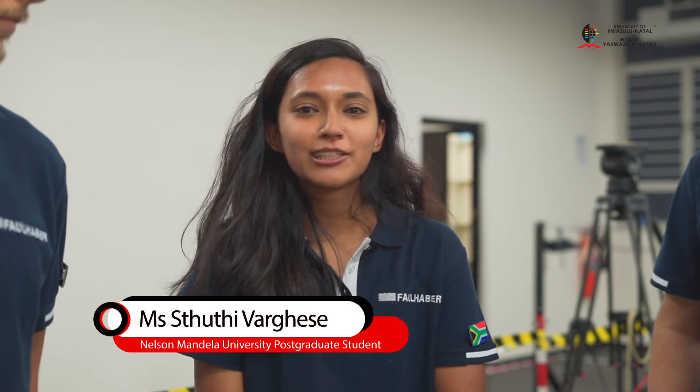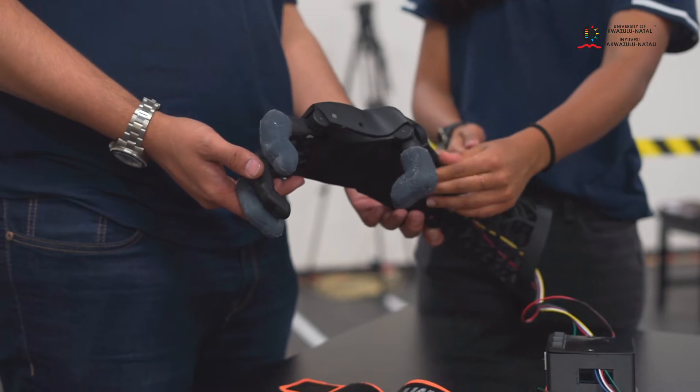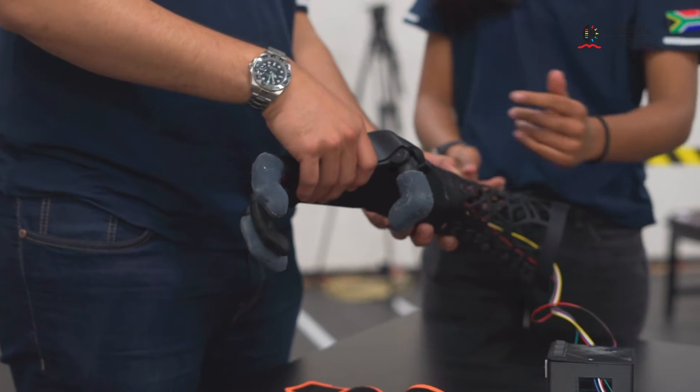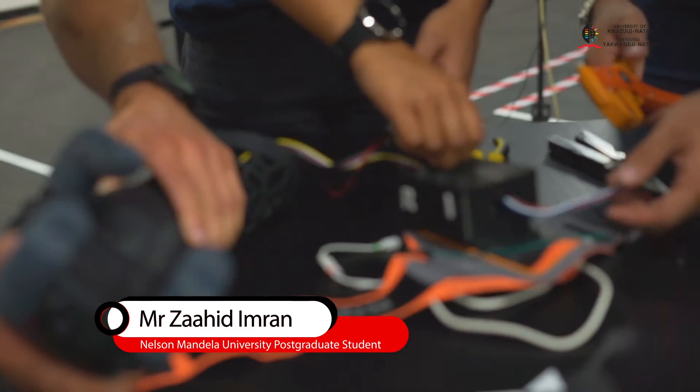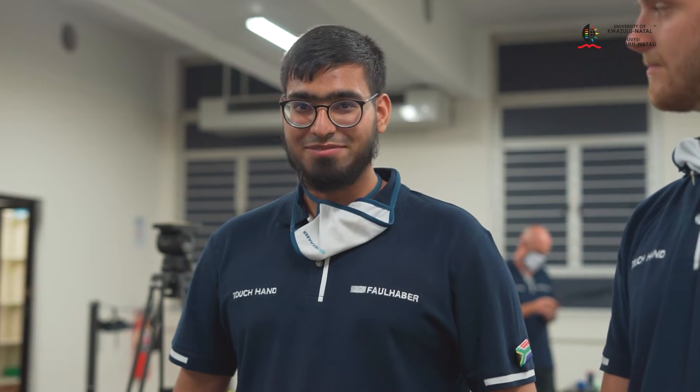This hand is actuated by EMG signals on our pilot, so he controls the opening and closing of the hand — that's how he'll be performing all the tasks. The prosthetic hand consists of an island printed socket, palm and three fingers.